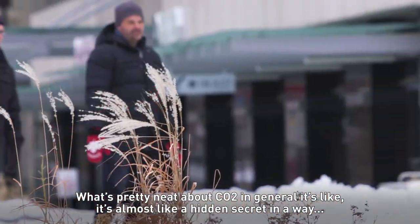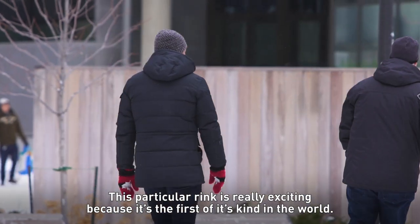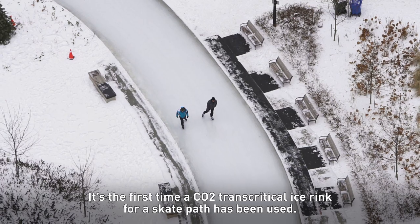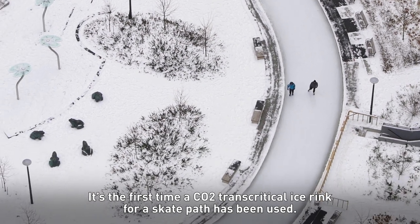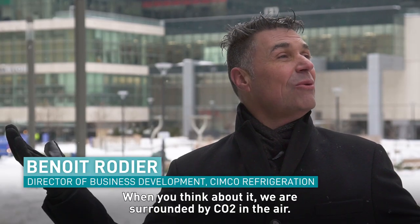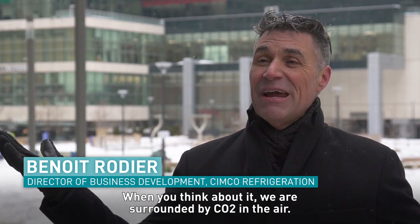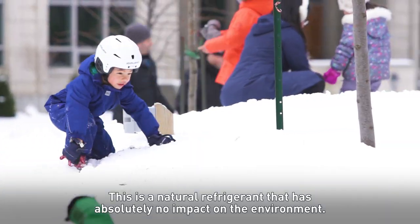It's pretty neat about CO2 in general — it's almost like a hidden secret in a way. This particular rink is really exciting because it's the first of its kind in the world. It's the first time a CO2 transcritical ice rink for a skate path has been used. When you think about it, we are surrounded by CO2 in the air. This is a natural refrigerant that has absolutely no impact on the environment.